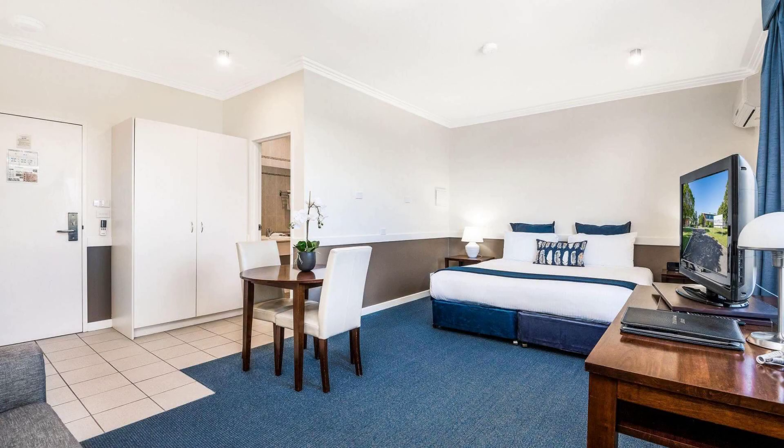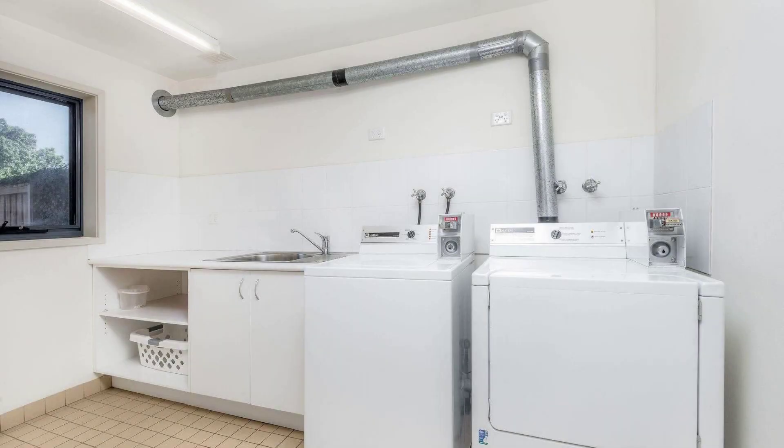If you have found this property through our channel, you can go to Agoda.com to book. The rating of this property is 3.9.